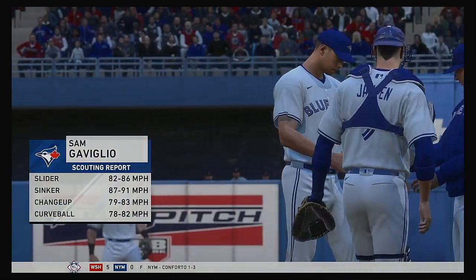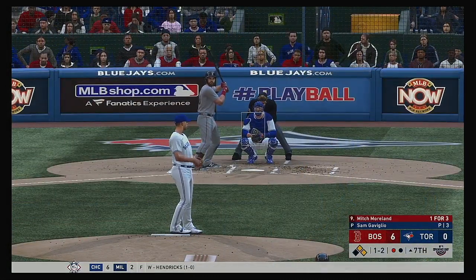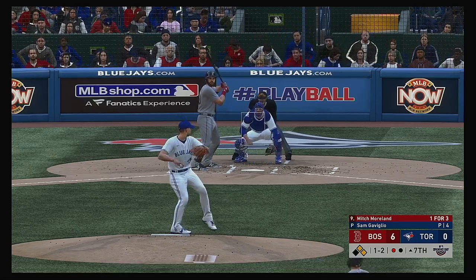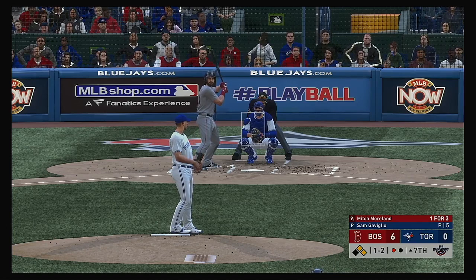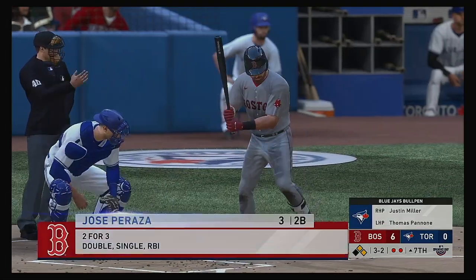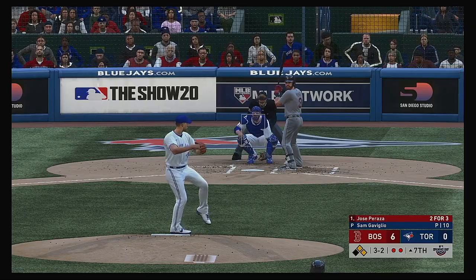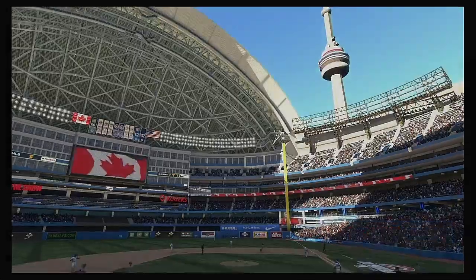Sam Gaviglio comes on to pitch now, hoping for better results than the other arms they've run out there in this one. And he'll hang in here as he reaches to foul this one away. The one-two. And he swings through the inside pitch anyway, and he becomes out number two. Stepping into the box, Jose Peraza — so far two for three in this one. Hit in the air down the right field line — long run for the right fielder, into the corner. He makes the catch to end the inning.